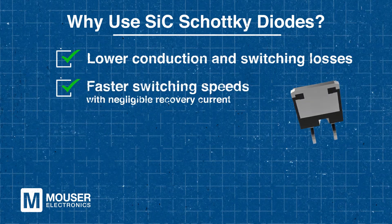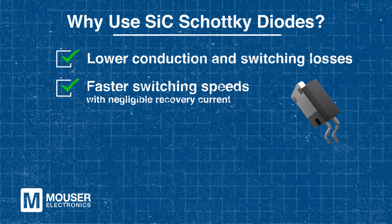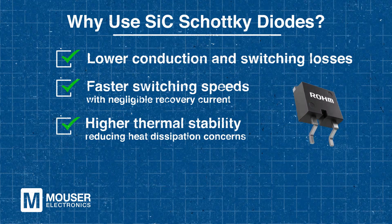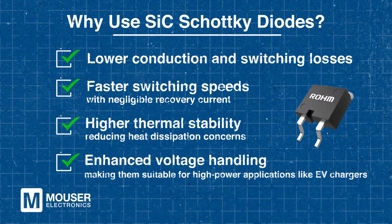SiC diodes also enable faster switching speeds and have minimal recovery current. Another benefit is their higher thermal stability, which reduces heat dissipation concerns, and they also provide improved voltage handling. All of these advantages make them perfect for high-power applications such as EV chargers, and make them a top choice for modern power electronics.